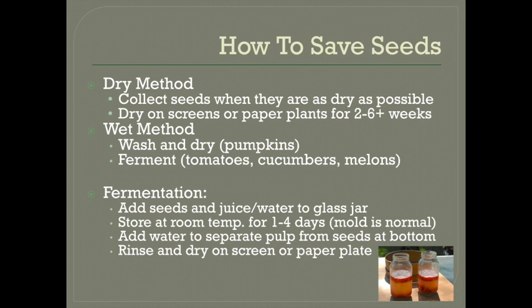Fermentation is not 100% necessary — you can just rinse them and dry them if you don't have the time, but you should expect lower viability and a shorter shelf life.